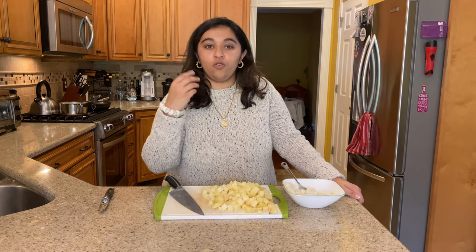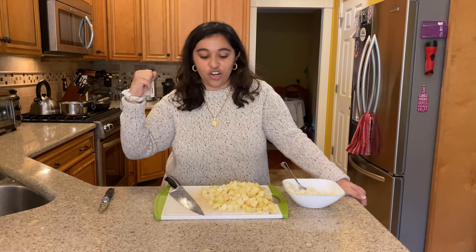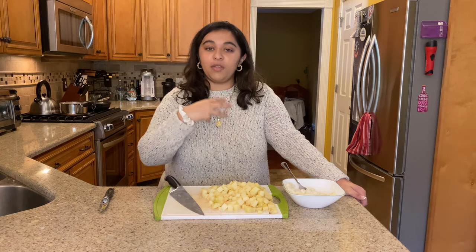Now that we're done cutting the potatoes, we're going to make our bechamel-like sauce. It's not a true bechamel sauce because true bechamel consists of a white roux with flour, milk, and butter. In our sauce we're going to be using flour and milk without butter. Basically we're going to add one and a half tablespoons of flour into our heated milk and stir it up, then add in our codfish and onions. At the same time, we are going to fry up our potatoes — they don't have to be cooked completely through yet because we're going to put this entire mixture into a casserole dish in the oven for about 30 minutes.